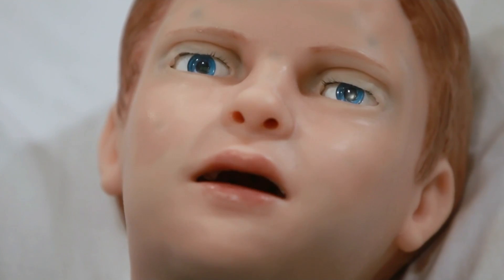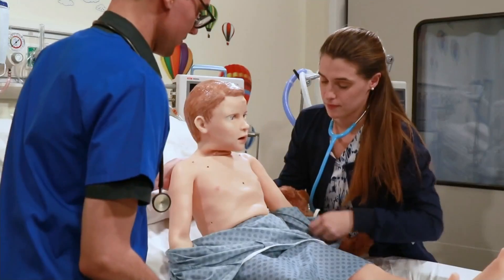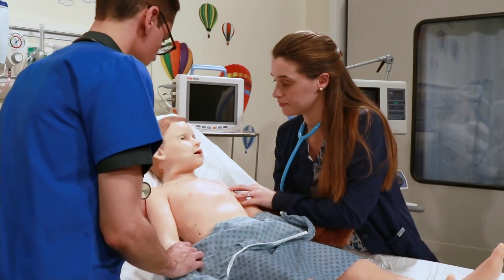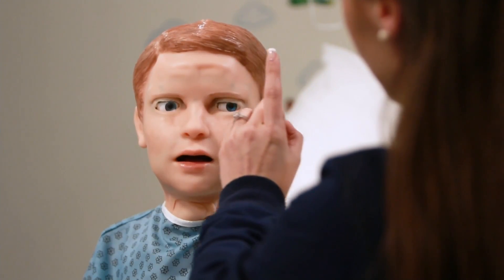He's amazing. This is Pediatric Hal. He's one of the most simulated five-year-olds in the world and is made right here in Florida. This lifelike boy is also getting results for nurses, doctors, and first responders with advanced medical training. Joining us now is Jim Arquetto from Gaumard Scientific, the makers of these simulators.